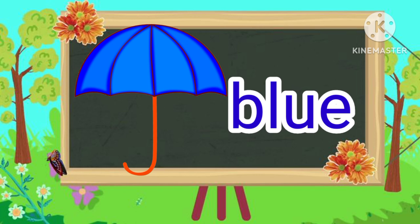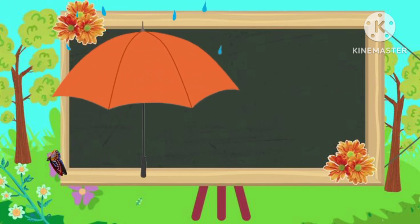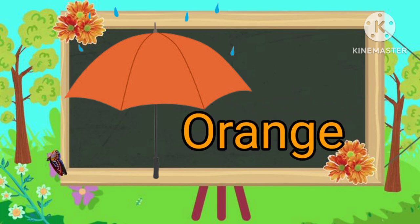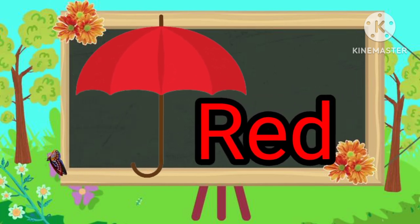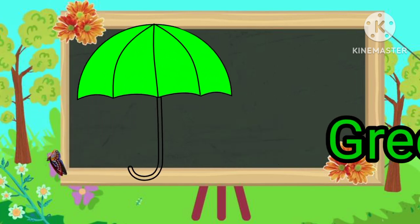Blue color. Orange color. Red color. Green color.